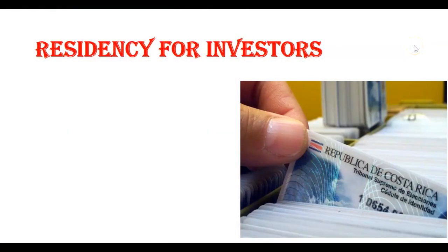What I want to do now is share my screen with you, because for the first two categories I want to really explain them well — they're very similar, and there's one category that not a lot of people talk about that might be perfect for you. Let's start with a very common category: residency for investors.